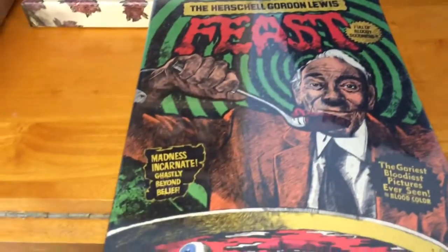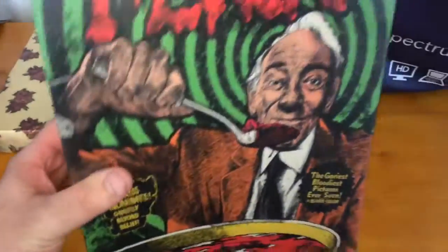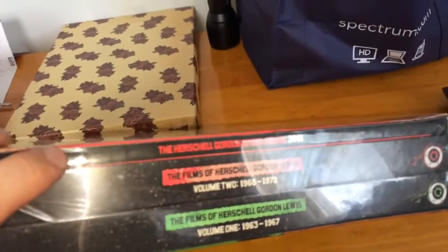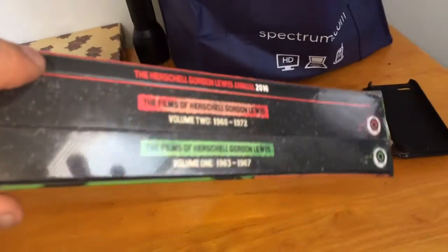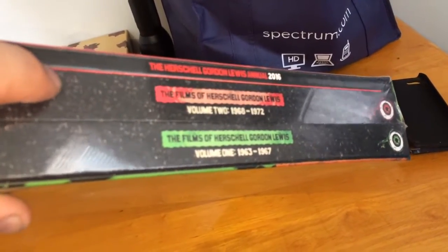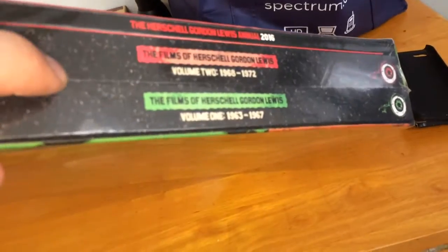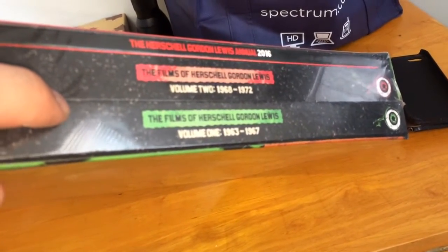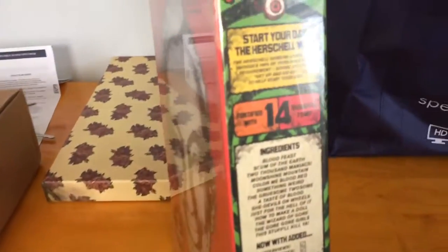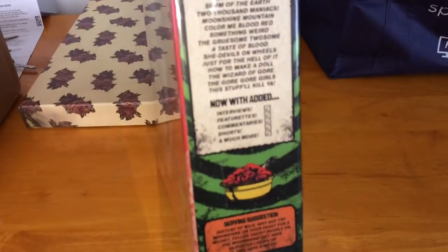The next one I got is the Herschel Gordon Lewis Feast — this is the one that looks like a cereal box. The goriest, bloodiest pictures ever seen in blood color. You get a Herschel Gordon Lewis Annual from 2016 at the top, then the films of Herschel Gordon Lewis from 1968 to 1972 (Volume 2) and Volume 1 from 1963 to 1967. It's made to look like a cereal box with ingredients and all that stuff.